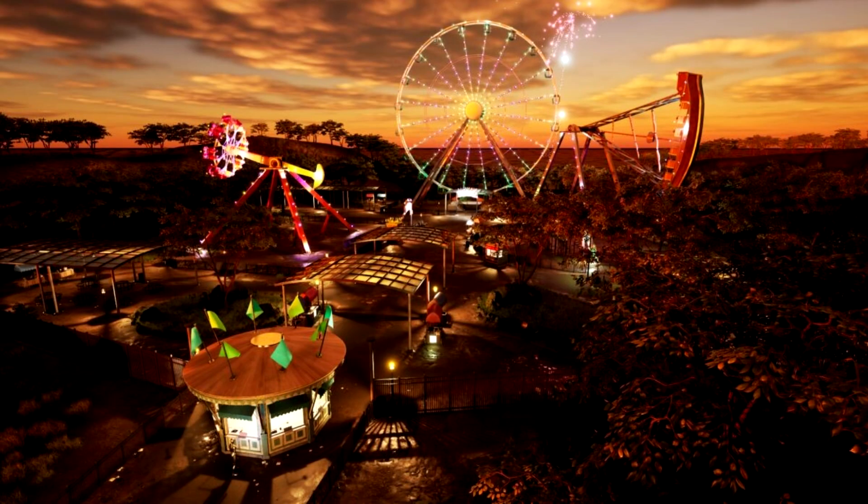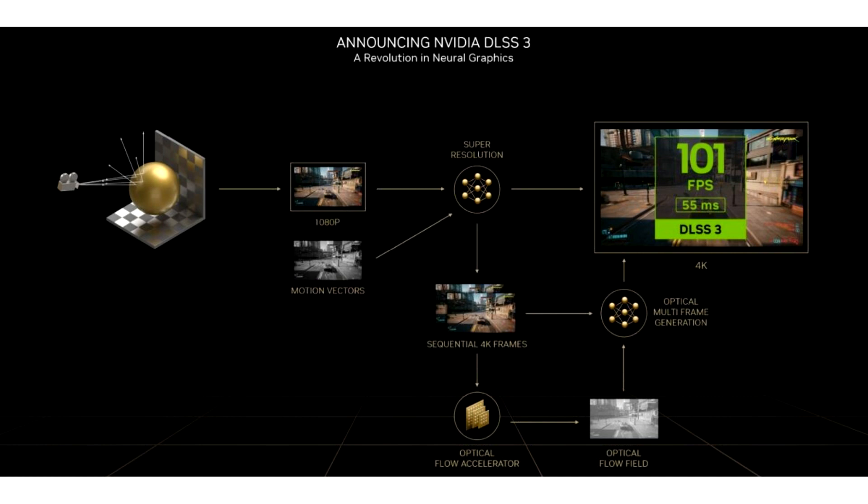NVIDIA has now released the first SDK for path tracing. Path tracing, which should accurately recreate the physics of all light sources in a scene, has been around and we already had a chance to see it in some demos like Quake RTX and Portal RTX. But now, thanks to some previously available NVIDIA tools and features, it could finally be coming to more games and not just tech demos.